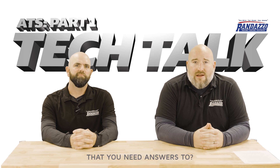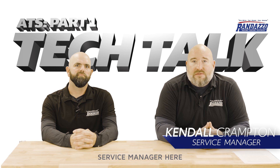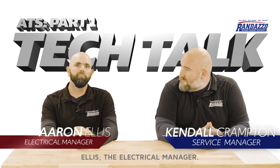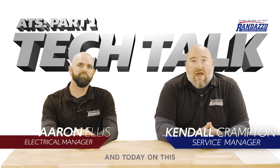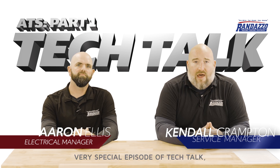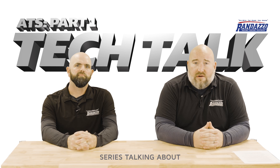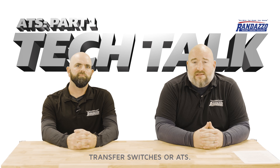Do you have generator questions that you need answers to? This is Tech Talk. I'm Kendall Crampton, service manager here at Randazzo Heating and Cooling. And I'm Aaron Ellis, electrical manager. Today on this very special episode of Tech Talk, we're going to have a three-part series talking about generators, specifically transfer switches or ATSs.